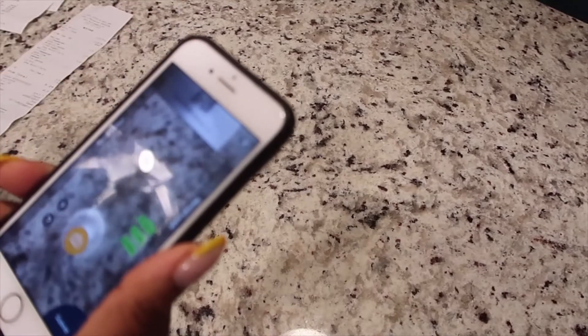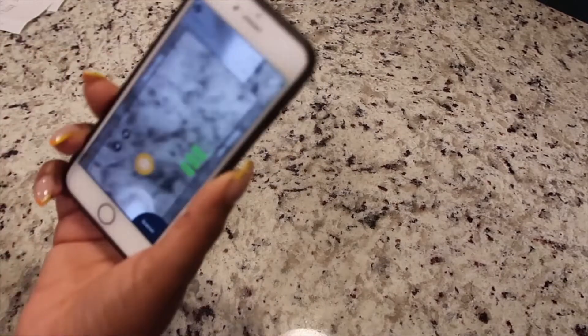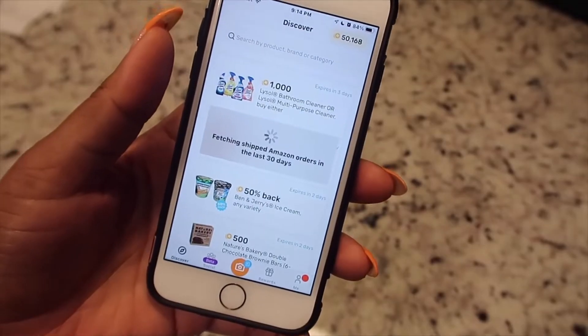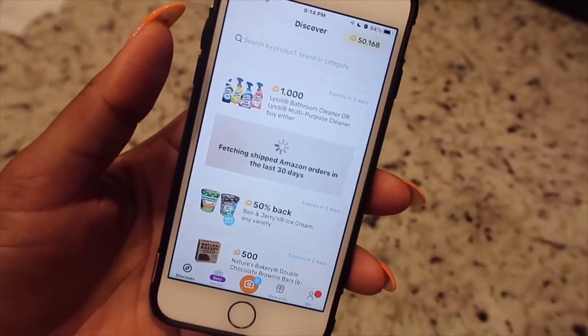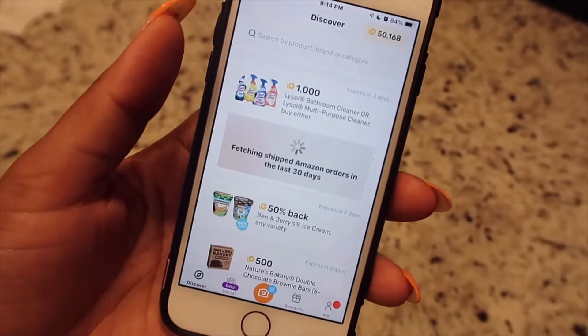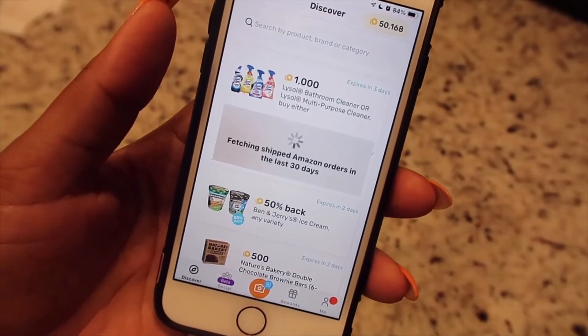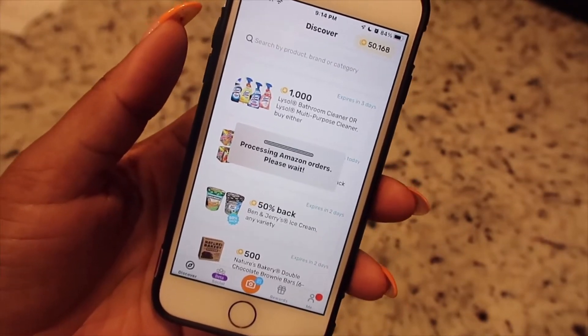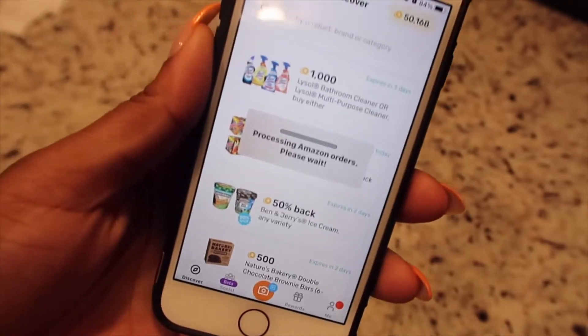There should be a way to use Uber Eats receipts on Fetch too — that's my note to you, Fetch. You need to figure out how to let us use our Uber receipts because I order a lot of Uber Eats. I need y'all to connect Fetch to Uber Eats. I want everybody who uses Fetch to tag this video so they know we mean business. I'm on Uber Eats just as much as I'm on Amazon, so I need to have both.